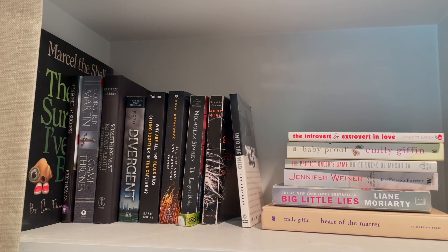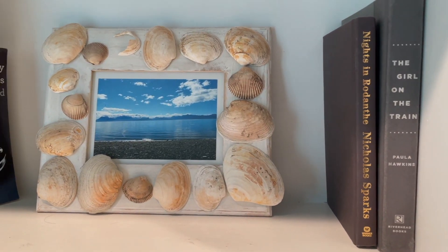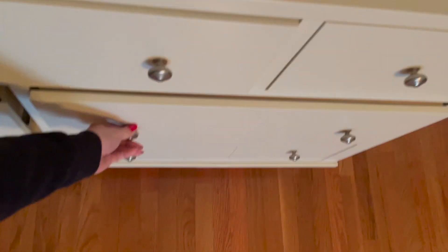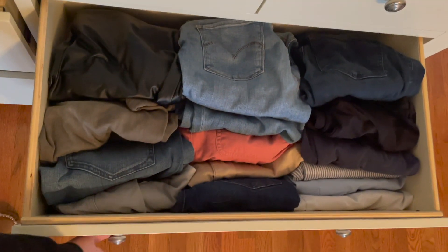Books are another great thing to declutter for 2022. I just quickly looked at all of the books and realized that I had some duplicates, so I'm going to be adding these to the donation pile.